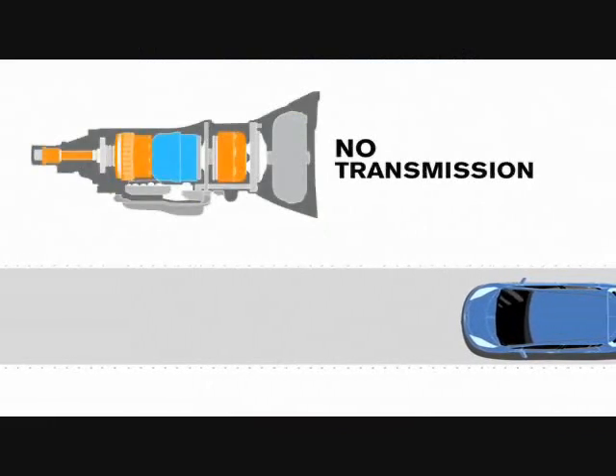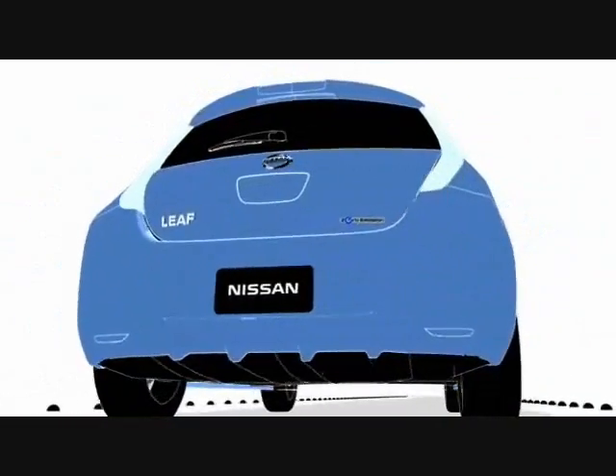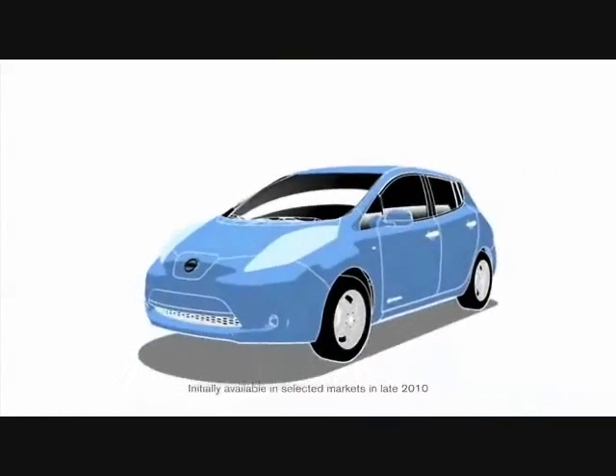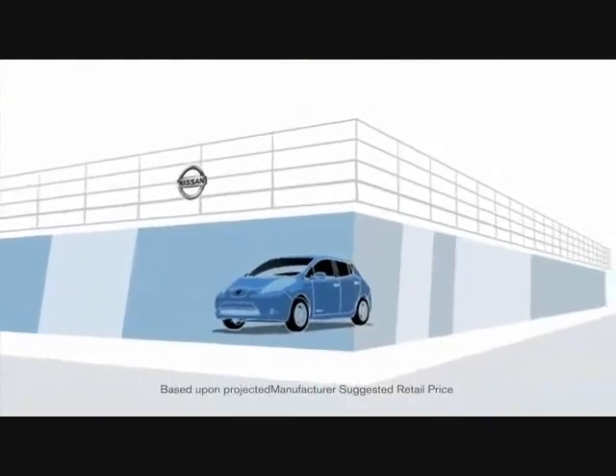Under the hood, LEAF is mechanically simple. No transmission, no engine oil, no timing belts, and most importantly, no tailpipe — which means no emissions. Sales of LEAF will start in late 2010, and not just to celebrities. LEAF will be affordable, allowing just about anybody to own one.